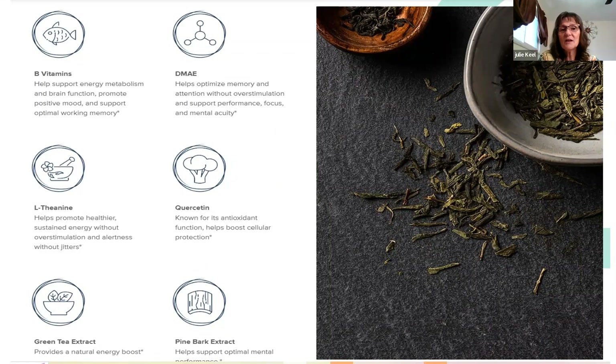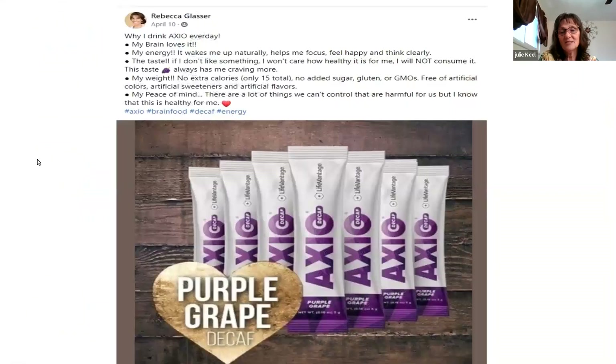When people are talking about their energy drinks, I always share mine with them. Dr. Glasser's information is also here — her brain loves it, which is what we need. The grape flavor is a favorite — very yummy — and it gives peace of mind with no extra calories and no cravings. So definitely take a look at it.